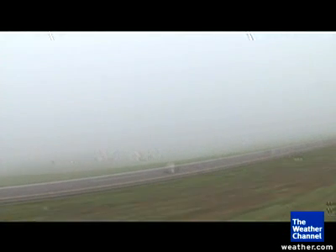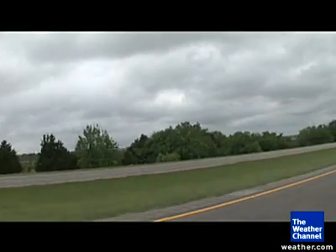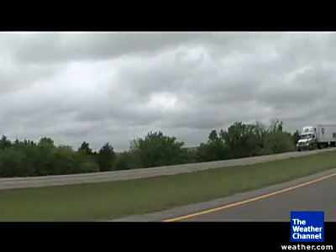But for tornado genesis, the dry line needs massive lifting, warm air rushing up into cold, fast-moving winds. And right now it's just foggy and wet. And even when that burns off, the air above ends up being too warm to have the desired effect. So we pull over and wait.